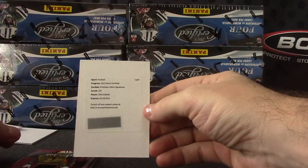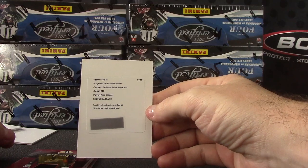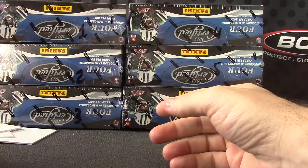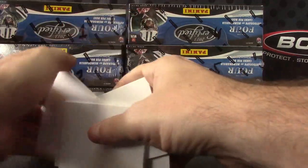Marcus Colston, $1.99. And your freshman relic autograph is Mike Gillisley. That's it, and that's all. Appreciate it, Frank, see ya.